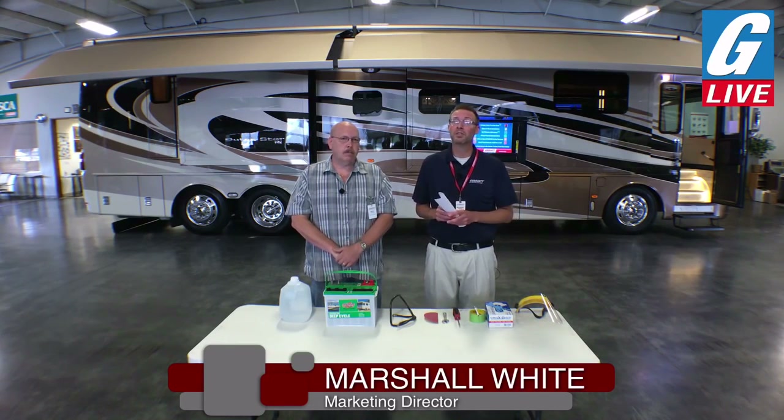My name is Marshall White, I'm the Marketing Director at Donor Chevrolet and Guaranty RV Supercenter. I'm joined by my friend and colleague Dave Taylor today, our RV Service Manager.